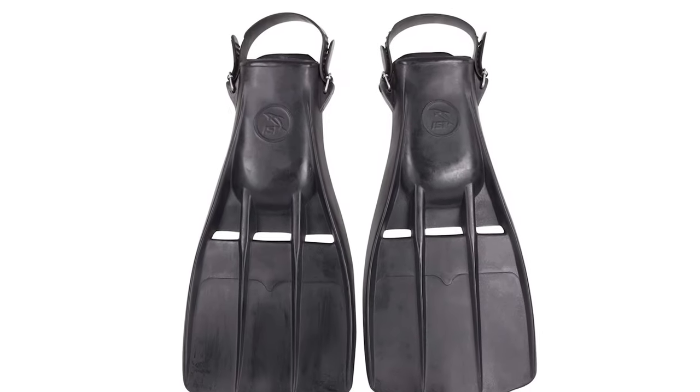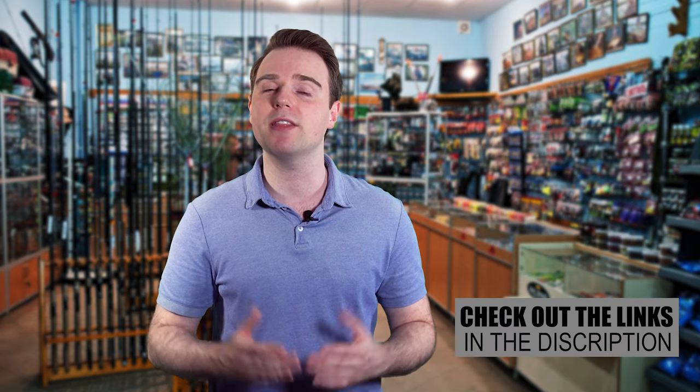Our list of recommendations carries only the best products of the bunch and gives you a clear idea on key features. To know more about each of these, you can always check out the links we've put in the description box. Let's dive in.